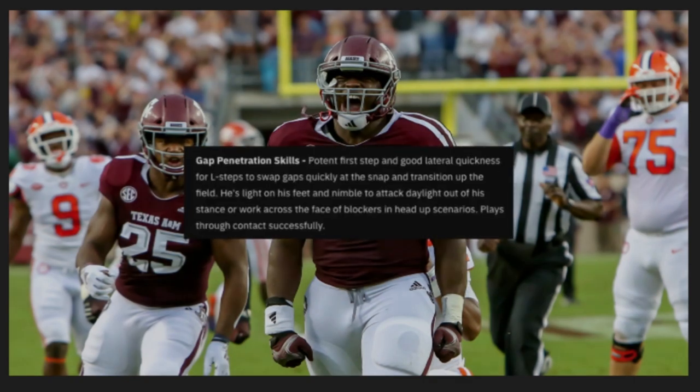First trait: gap penetration skills. Potent first step, good lateral quickness for L steps to swap gaps quickly as a snapper and transition up to the field. He's light on his feet and nimble to attack daylight out of his stance or work across the face of blockers in head-up scenarios. Plays through contact successfully.